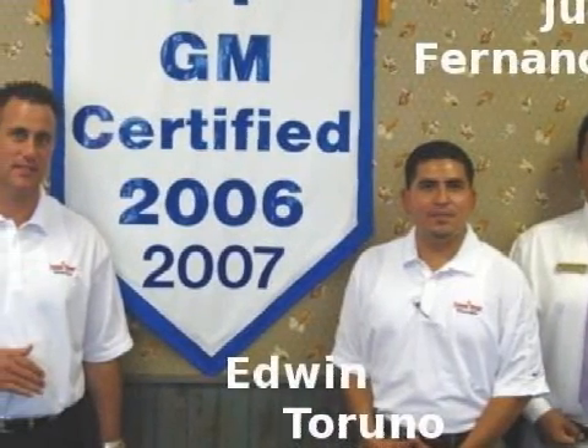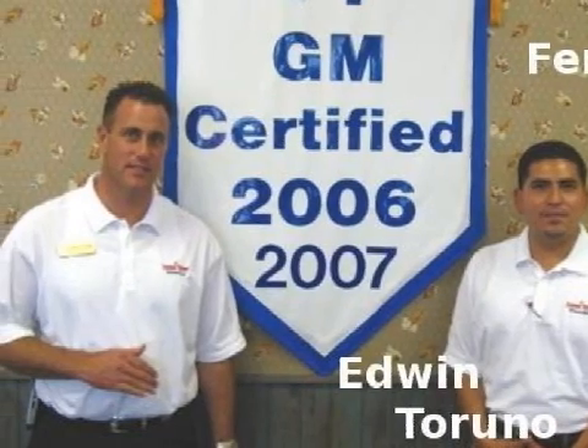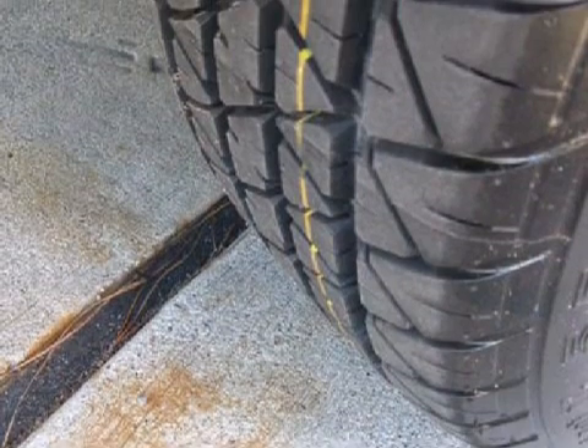Some of the safety features on this vehicle include both front and rear side curtain airbags. Carfax has not received any information indicating that the airbags have been deployed.